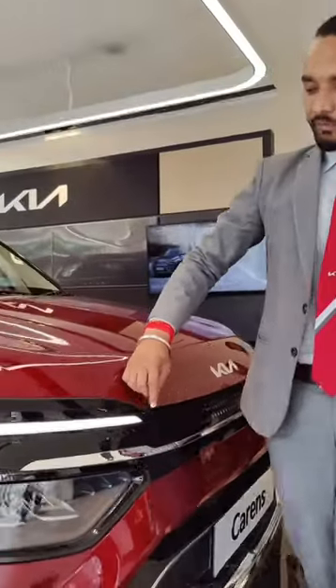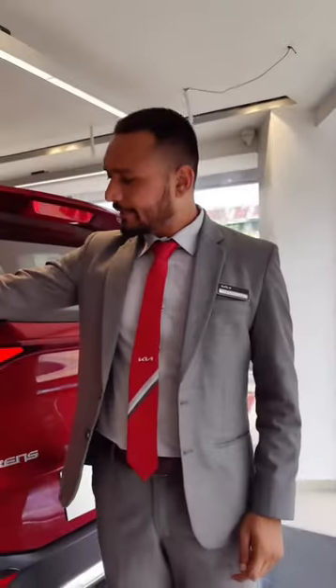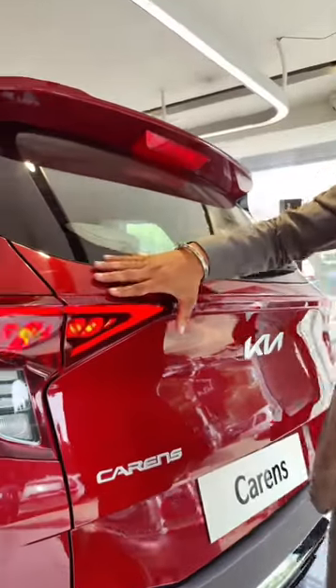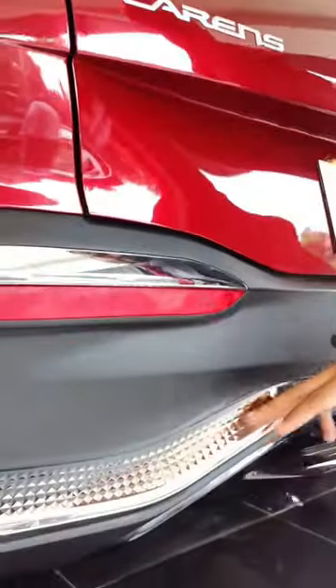We also have star map LED daytime running lights, star map LED tail lamps, and a knurling pattern dual muffler design.